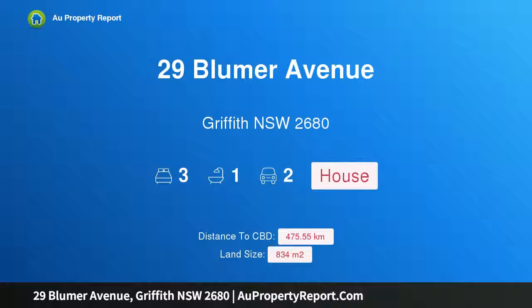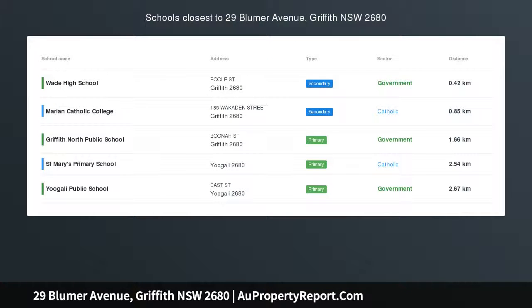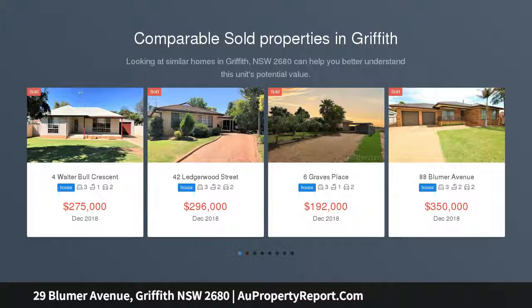Hi, I am glad to introduce property 29 Bloomer Avenue, Griffith, New South Wales 2680. Fresh, modern, spacious, recently renovated to include new kitchen, carpets, paint and updated bathroom.